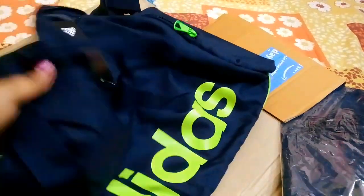So many days I didn't buy anything for my papa, so I bought this for him. Obviously my father will be unboxing everything.